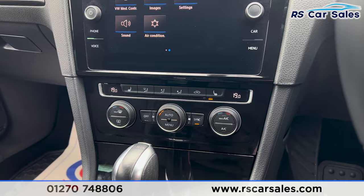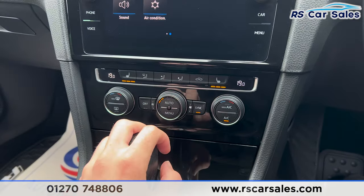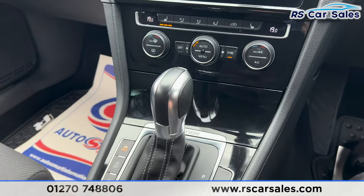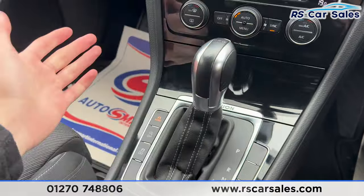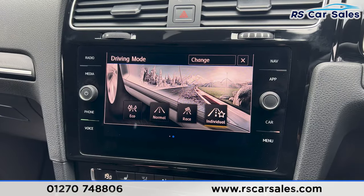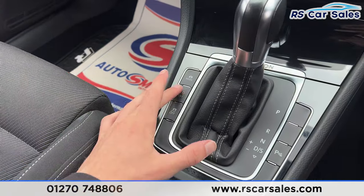Moving further down, we have dual zone climate control with ice-cold air conditioning and heated seats on either side, all working as they should. We also have the automatic gearbox and different drive modes — pressing the button you can see Race, Individual, Eco, and Normal drive modes.